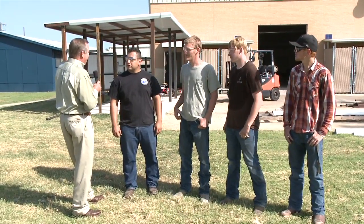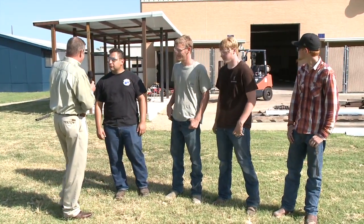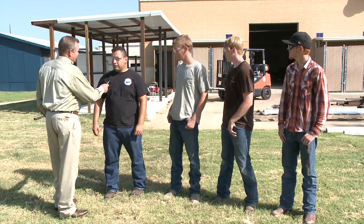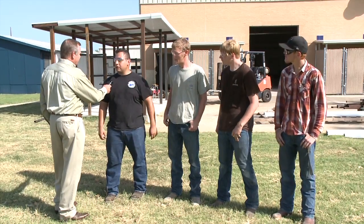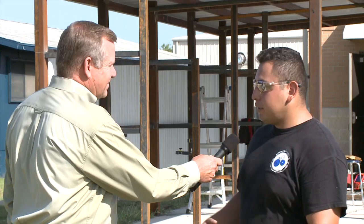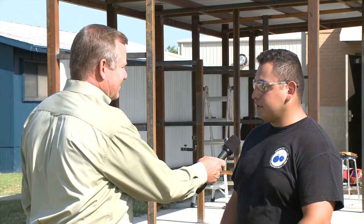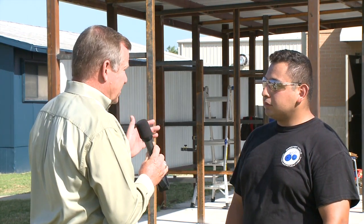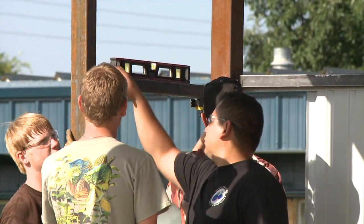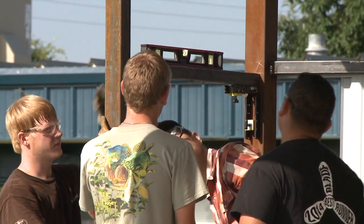Mr. Lara, tell me a little bit about the structure we see behind us. It looks almost complete now. What's it all about? Really, we're just building a steel building for our grinding booths, since everything has to be done outside. Noise, dirt — we really want it outside so we don't have it inside with the machines or the students trying to breathe it in. So the idea was to have this out here to have the facilities available, but also give students a chance to do some work.